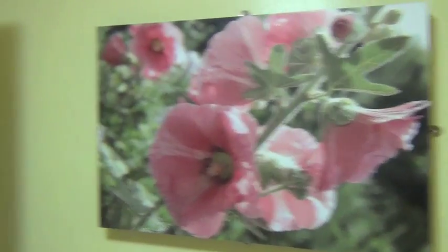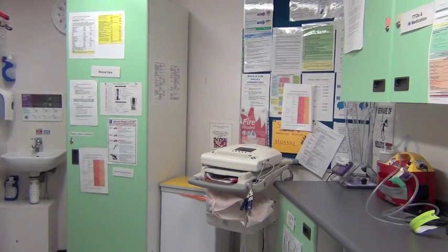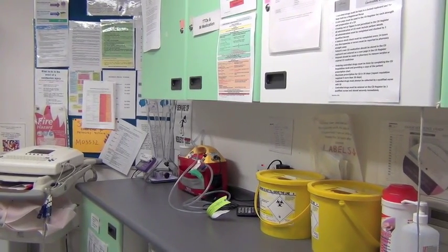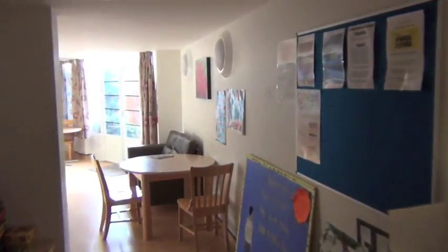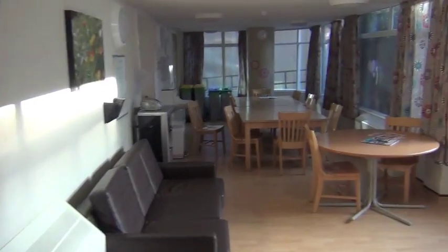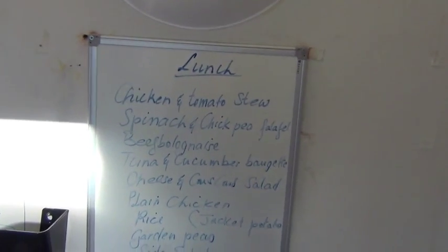That's some of the photographic artwork. That's the clinic room — that's where the drug trolley is, where medication is given out and where blood tests are done and physical examinations, that sort of thing. Continuing around to the dining room — that's the main area where people have their meals. The hatch you can see over on the left is where the food is served up, and that's where the menu is shown.